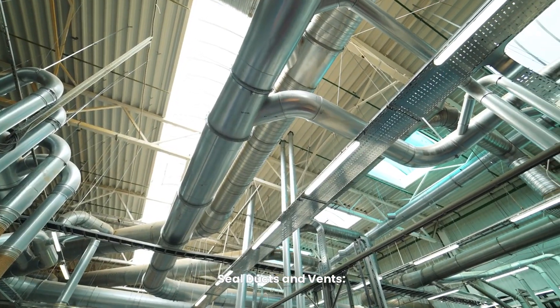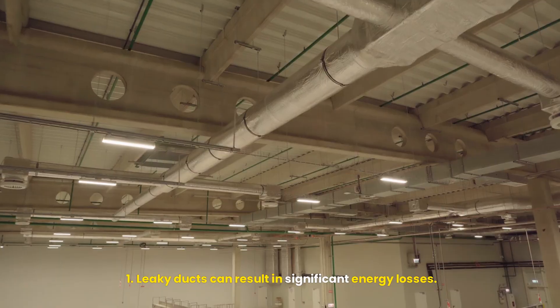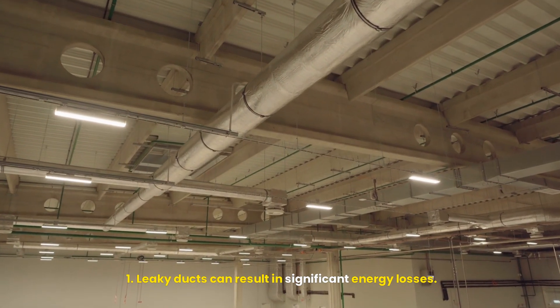Seal ducts and vents. Ensure that your heating and cooling ducts are properly sealed and insulated. Leaky ducts can result in significant energy losses.